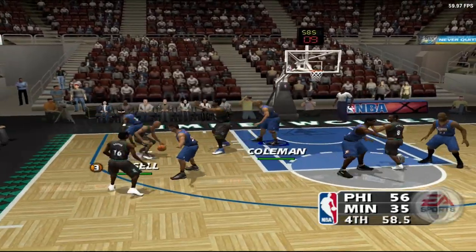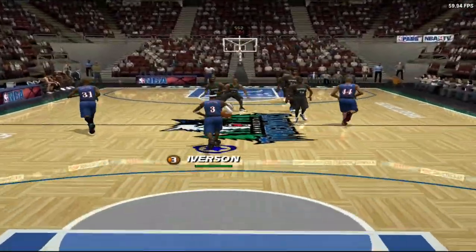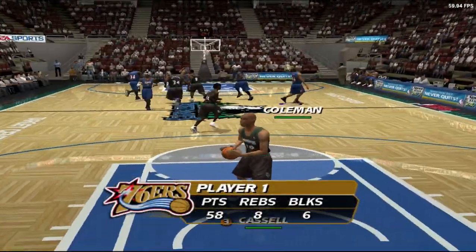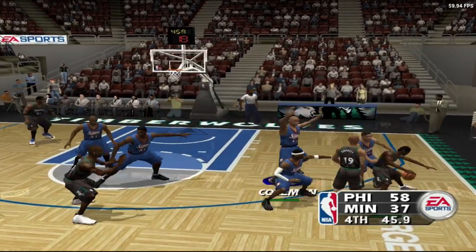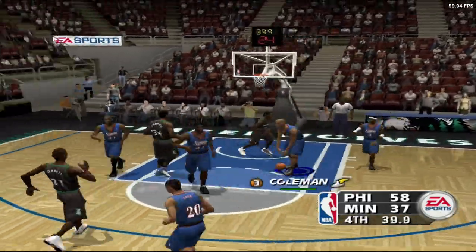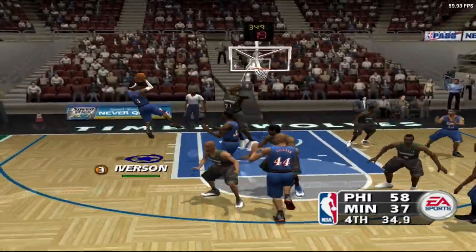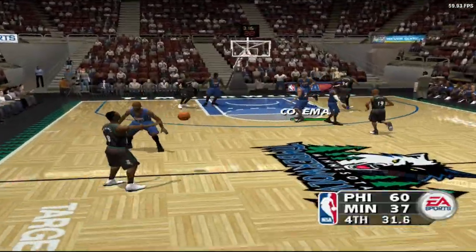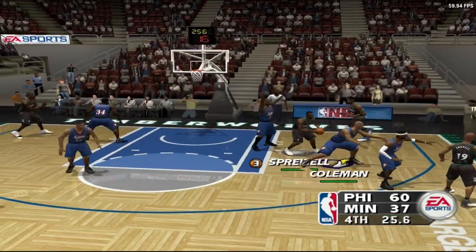One minute to go in the fourth quarter. Coleman making a defensive statement. Able to finish from inside. The assist: number 19, Sam Cassell. Pulling up, nails the jumper — Iverson. Garnett from outside — shot's no good. The gorgeous move by Iverson, hits for two. The 76ers have done an excellent job of taking care of the basketball and should be able to hold them off until the final buzzer. This is not the type of game we expected going in.